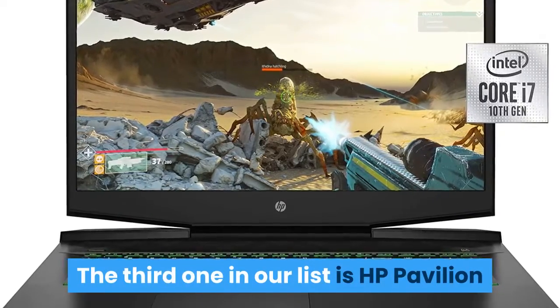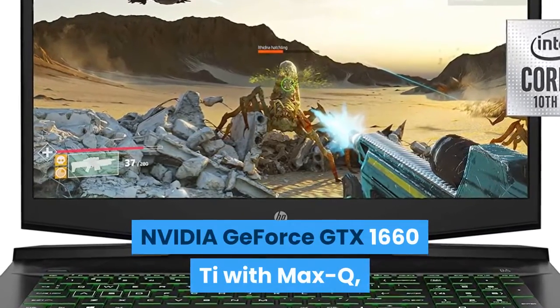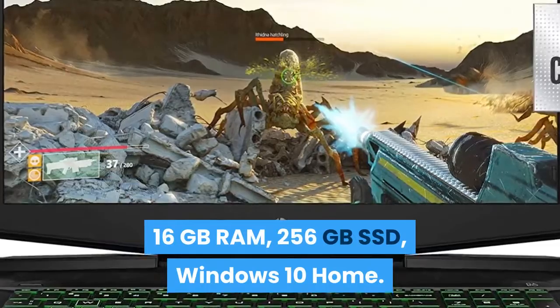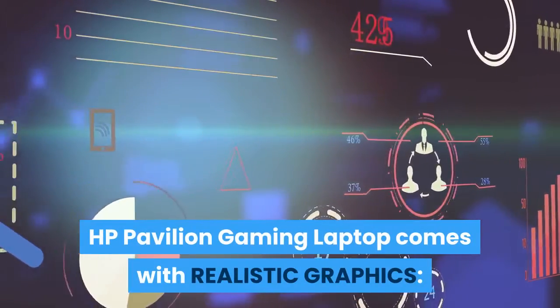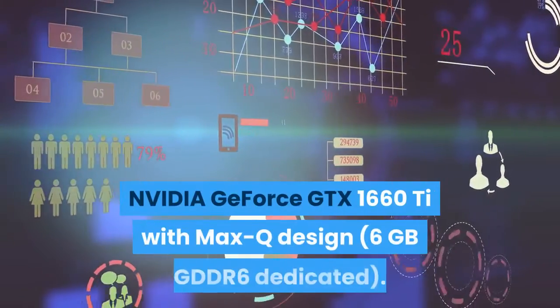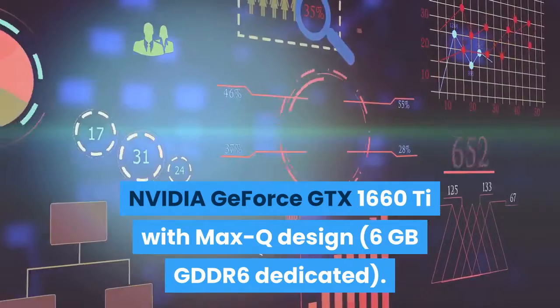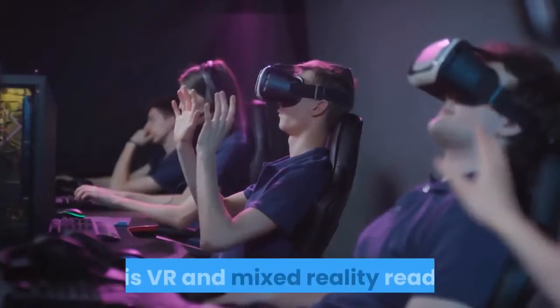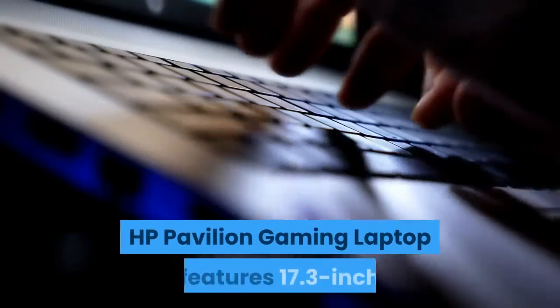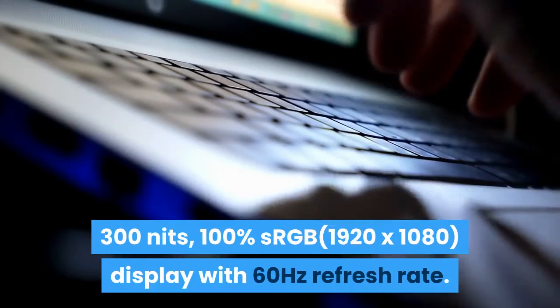The third one in our list is the HP Pavilion Gaming Laptop 17-inch with Intel Core i7, NVIDIA GeForce GTX 1660Ti with Max-Q, 16GB RAM, 256GB SSD, and Windows 10 Home. The HP Pavilion Gaming Laptop comes with realistic graphics — NVIDIA GeForce GTX 1660Ti with Max-Q design and 6GB GDDR6 dedicated memory. Enjoy new levels of gaming realism and performance with real-time ray tracing technologies. It is VR and mixed reality ready. The display is a 17.3-inch diagonal FHD IPS anti-glare WLED backlit panel at 300 nits, 100% sRGB.